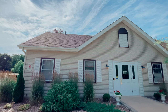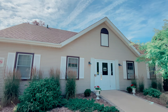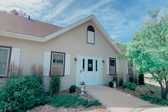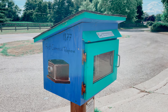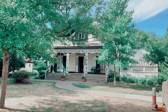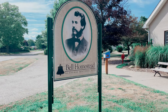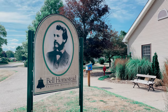Two years later, he made the first long-distance call in history — to Paris. This house belonged to the Bell family, who moved to the United States not long after Alexander's invention. In 1909, it was transformed into a museum and today it houses various personal belongings of the inventor and family furniture.